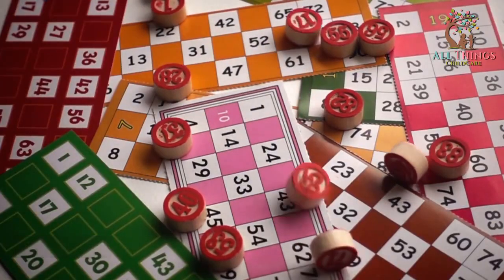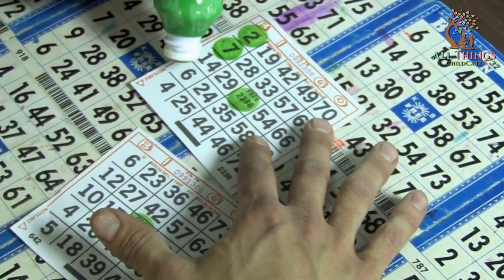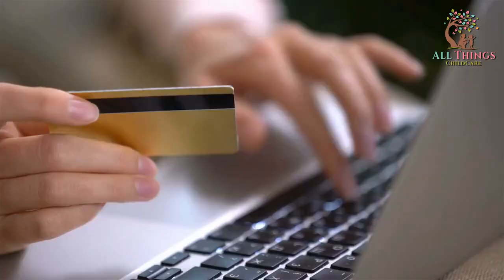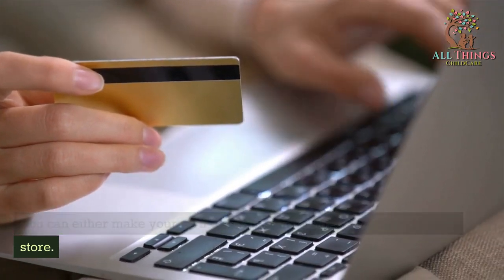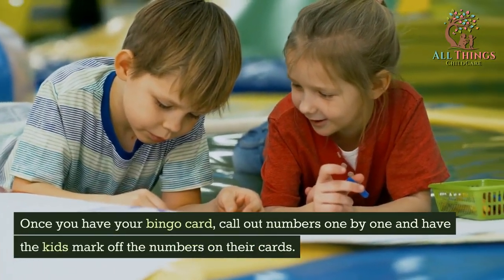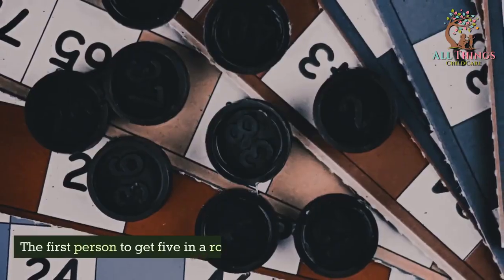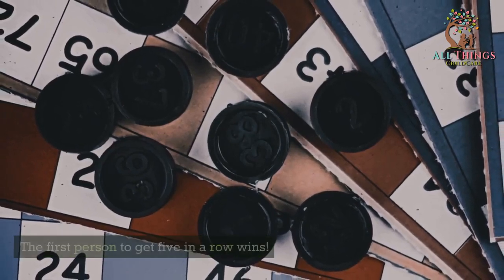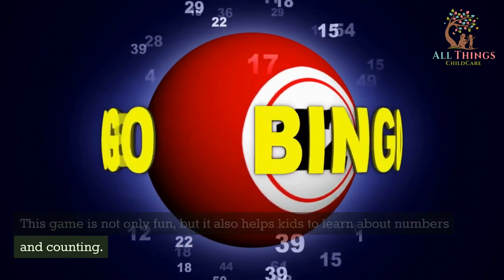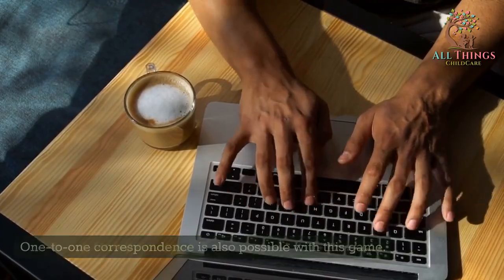Number Bingo is a great way for preschoolers to learn about numbers and counting. To play, you will need a bingo card with numbers on it. You can either make your own or purchase one from a store. Call out numbers one by one and have the kids mark off the numbers on their cards. The first person to get five in a row wins. This game helps kids learn about numbers and counting, and one-to-one correspondence is also possible with this game.